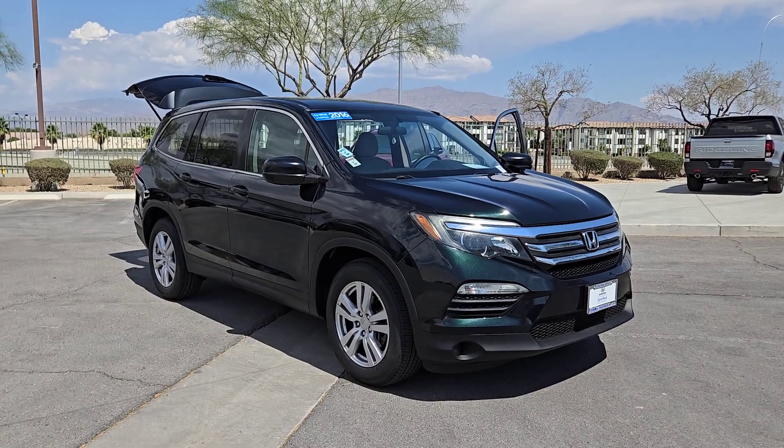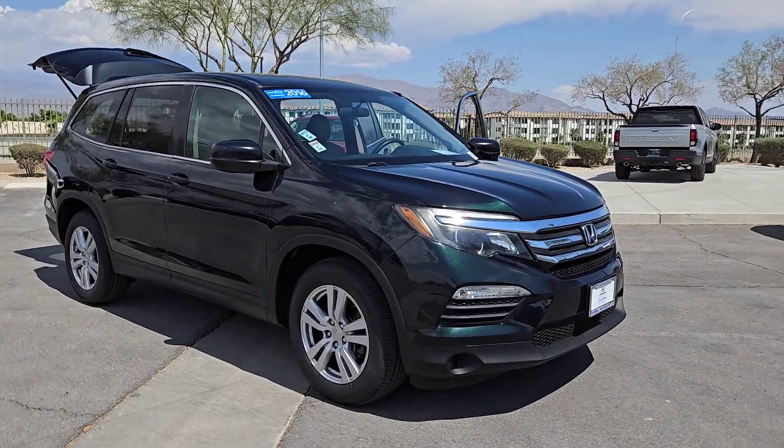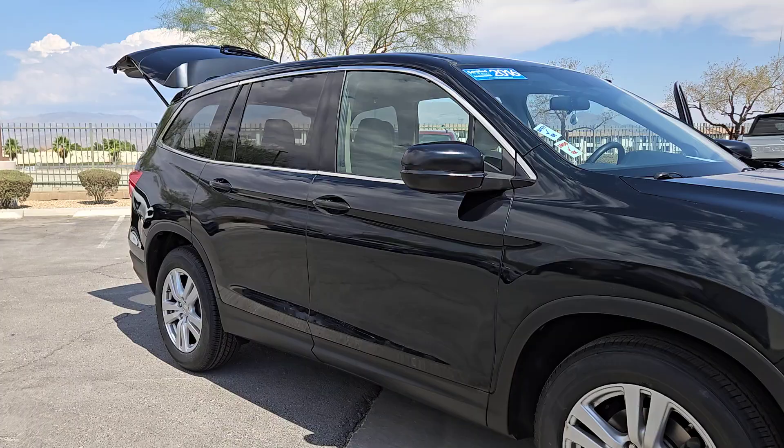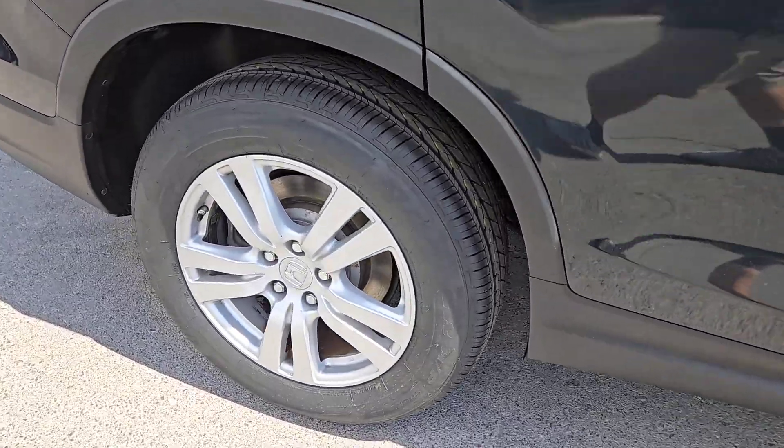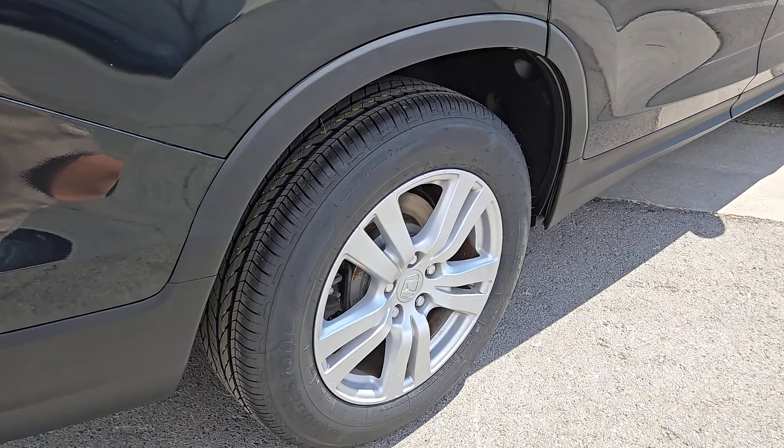Introducing the 2016 Honda Pilot. With less than 150,000 miles on the odometer, this vehicle stands out from the rest. Take a closer look at this super capable Pilot.